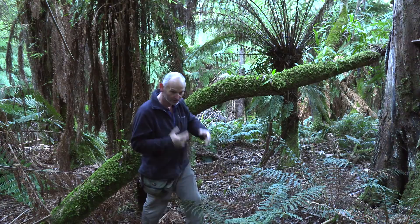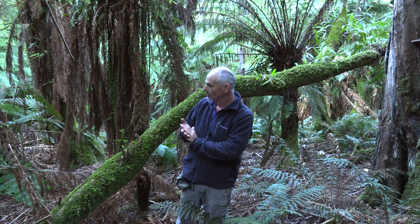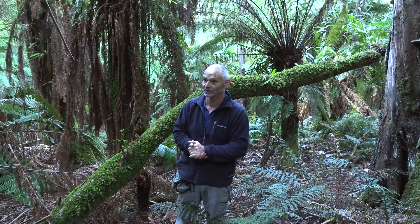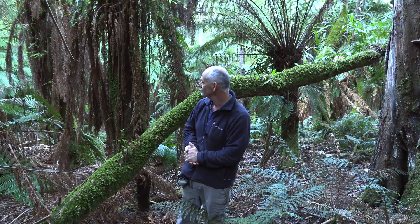This is where I filmed the female lyrebird that I showed you in my video about lyrebirds. Let's go for a wander around this magical place.